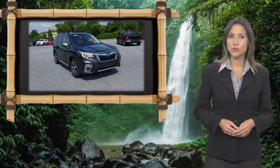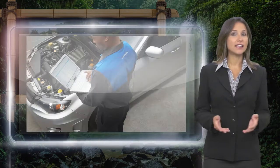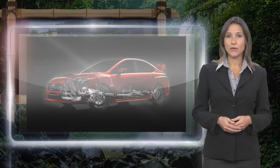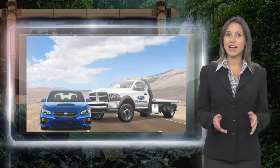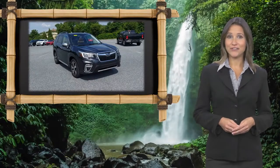Every certified pre-owned Subaru gets a stringent multipoint safety inspection. Anything that doesn't meet our high standards is repaired or replaced. With a complimentary CARFAX history report and 24/7 roadside assistance, there's no reason not to buy. Subaru certified pre-owned vehicles — ready for new adventures.